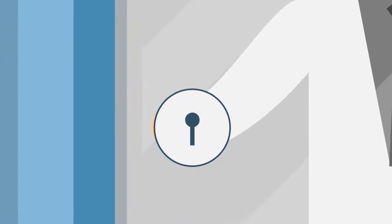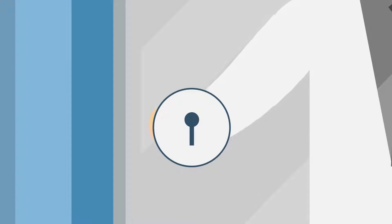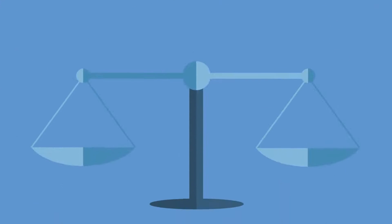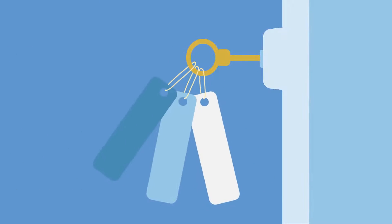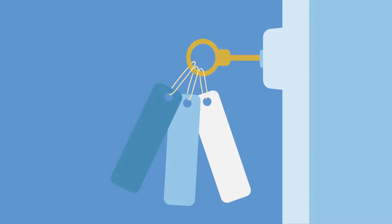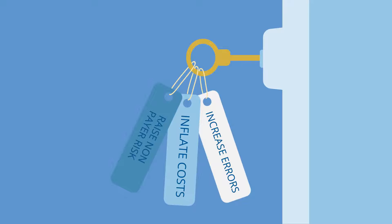Are you struggling to unlock your specialty pharmacy's revenue potential? As the number of drugs entering specialty continues to grow at exponential rates, now is the time to guarantee your piece of the pie in this fast-growing market segment. Manual processes and retail systems simply aren't designed for specialty pharmacy and increase the likelihood for errors, inflate costs, and raise your non-payment risk.